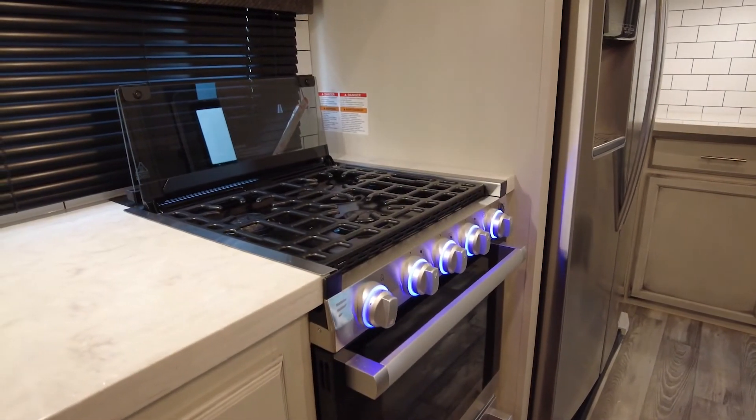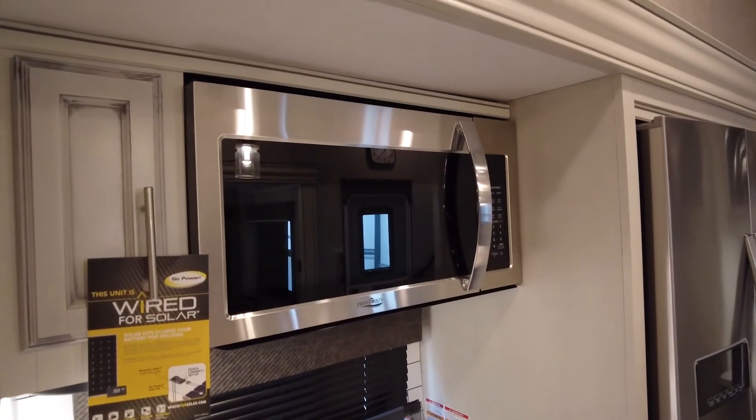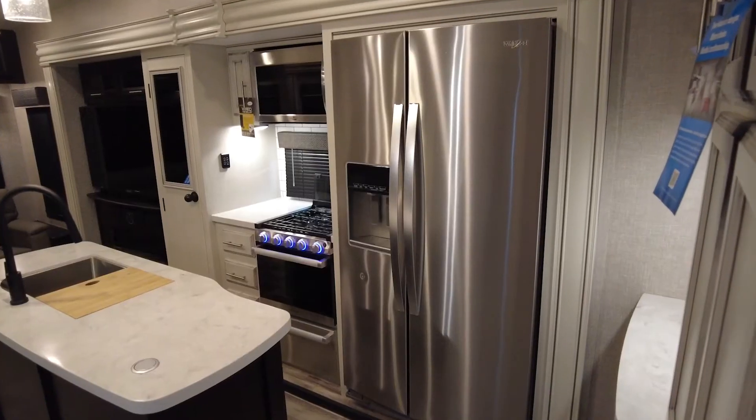As for appliances, you're going to get a stainless steel range with glass cover, a sleek microwave, and a massive 21-cubic-foot residential refrigerator. If you don't feel the need for such a large fridge, there is a 13-cubic-foot fridge option.